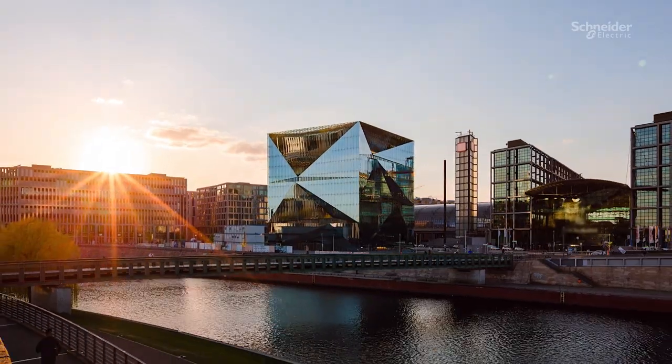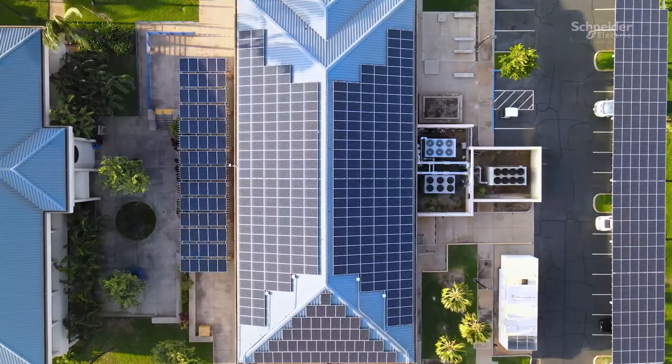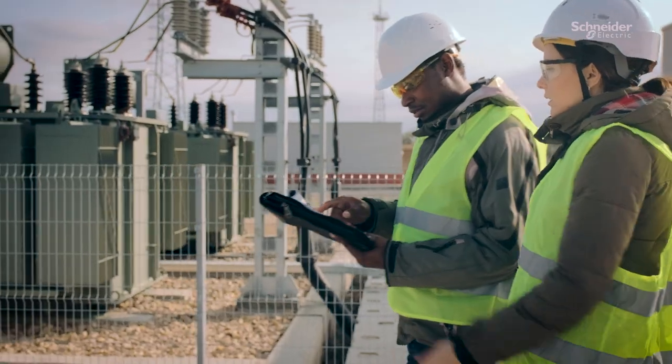Buildings are facing new challenges: energy code compliance, energy accountability, net zero sustainability goals, power reliability, and electrical system expertise.